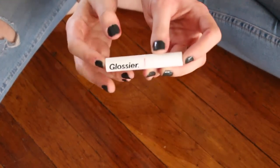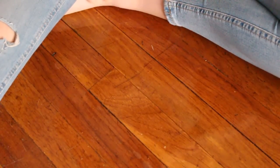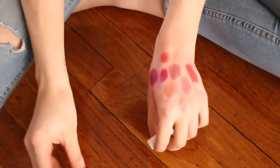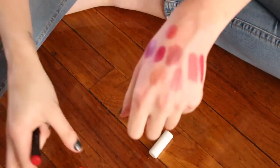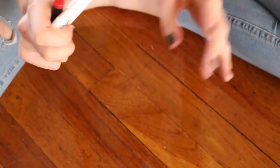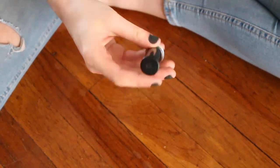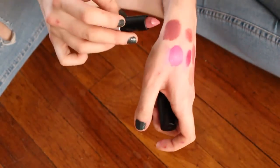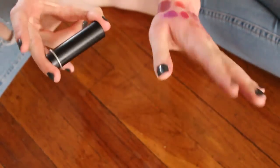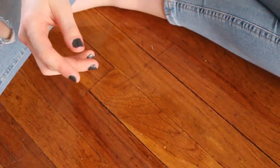Last but not least, I have a Glossier lip product — it kind of reminds me of the Trestique one but Trestique is more red and the Glossier is very sheer. Since I didn't keep the ColourPop one that reminded me a lot of this, I am going to keep this one. And one more I missed — this is by Make Up For Ever, I got this at Gen Beauty two years ago, shade C211. I know Make Up For Ever isn't cruelty-free but this is special to me because I went to Gen Beauty with my mom. I'm holding on to this one.